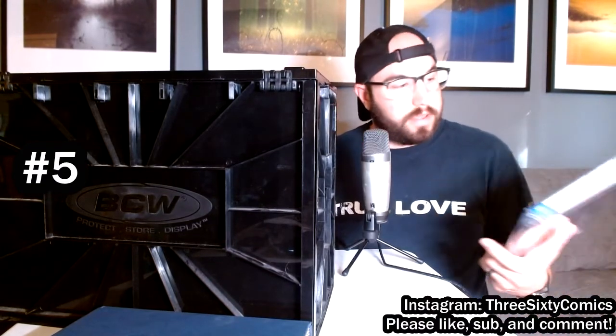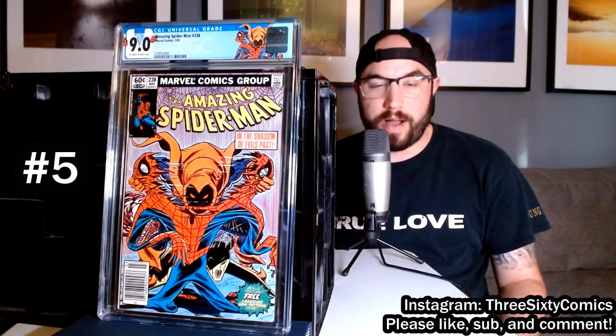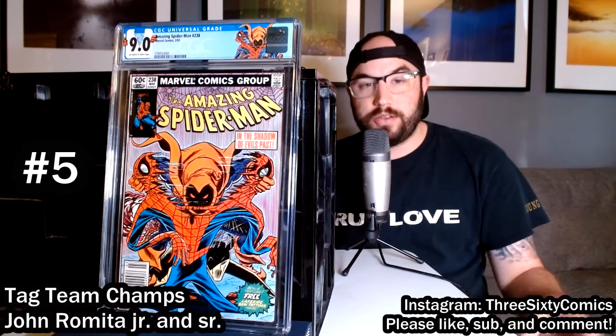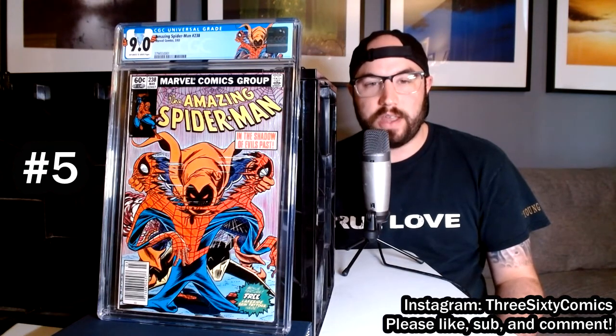Number five is a very classic cover that's been ripped — swiped — so many times. People pay homage to it constantly. This is Amazing Spider-Man 238, the first appearance of Hobgoblin. John Romita Jr. and Sr. worked on the cover together — it depicts Hobgoblin ripping Spider-Man's suit apart in half. People have used this as inspiration showing different characters ripping other characters' suits apart. Really great art, purple background — as I mentioned, I love purple — and great use of the Hobgoblin character.